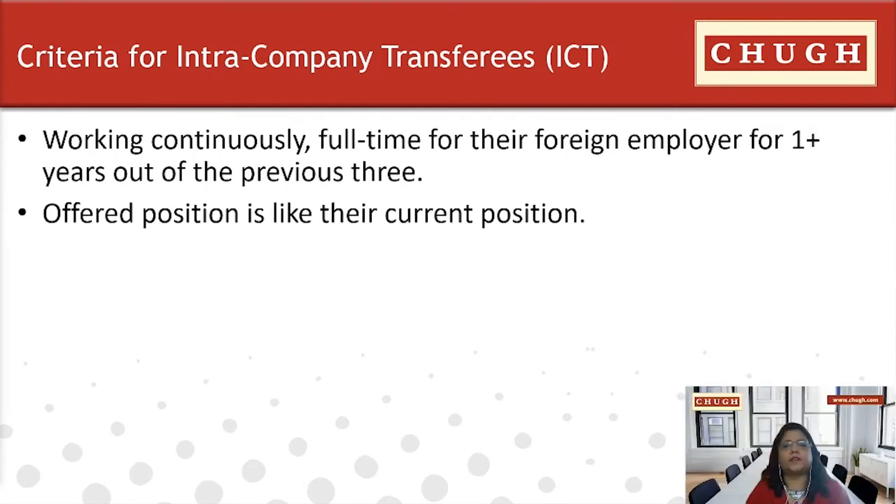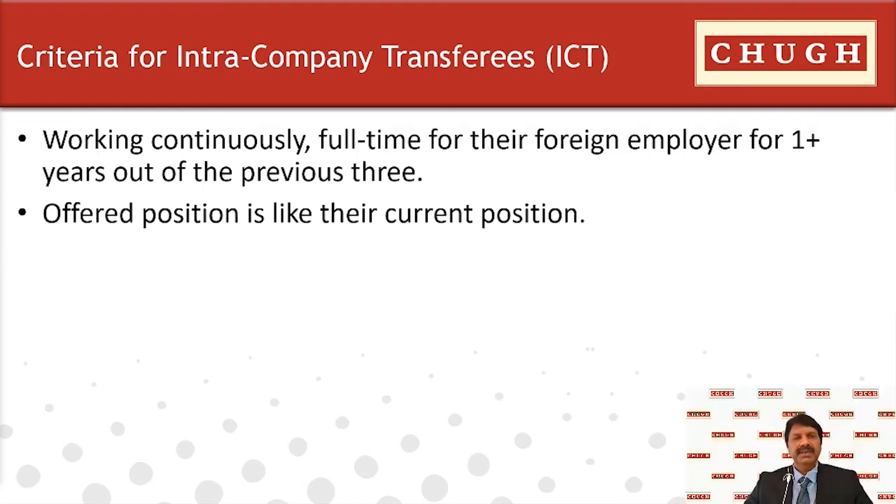The eligibility requirements for ICT are unique. There are three types of foreign workers who may be eligible: executives, senior managers, and workers with advanced specialized knowledge. The transferee must be currently employed by a multinational company and seeking entry to work in a parent, subsidiary, branch, or affiliate of that enterprise. They must have been working full-time for their foreign employer for at least one year during the last three years, the position offered in the Canadian entity should be similar to their current position, and they must be coming to Canada on a temporary basis.